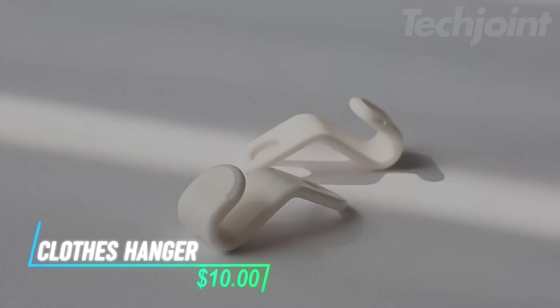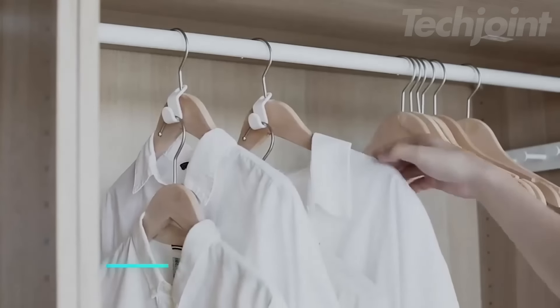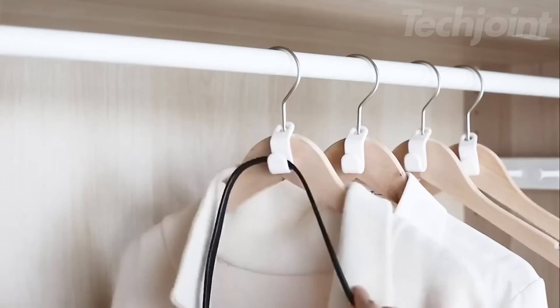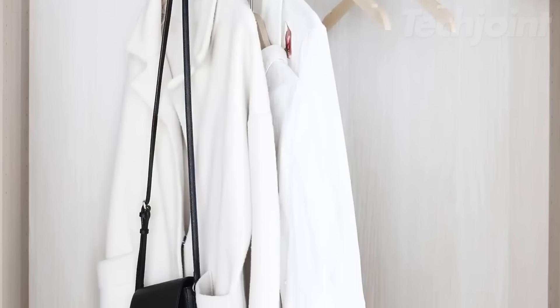These clothes hanger connector hooks are made from high-quality, non-toxic polypropylene material, ensuring safety and durability with smooth, burr-free edges. Designed to maximize closet space, they offer an effective solution for organizing clothes while securely holding heavy and bulky items.